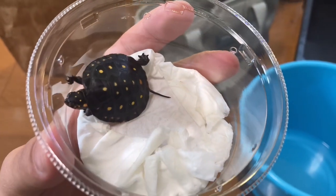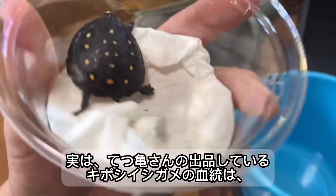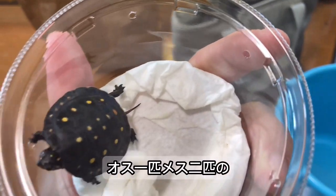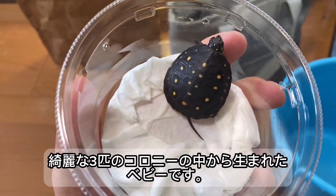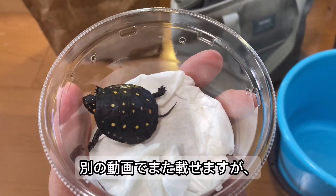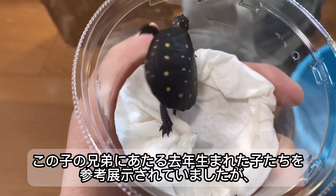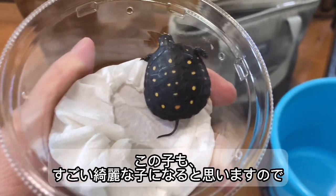こちらは鉄ガメさんというキボシイシガメのブリーダーさんから購入した個体です。鉄ガメさんの血統というのは結構綺麗な親個体をしっかり管理していて、オス1匹メス2匹の綺麗な3匹のコロニーの中から生まれた個体です。別の動画で兄弟にあたる去年生まれた子たちも紹介しますが、めちゃめちゃ綺麗だったので、この子もちゃんと育てればすごい綺麗な子になると思います。